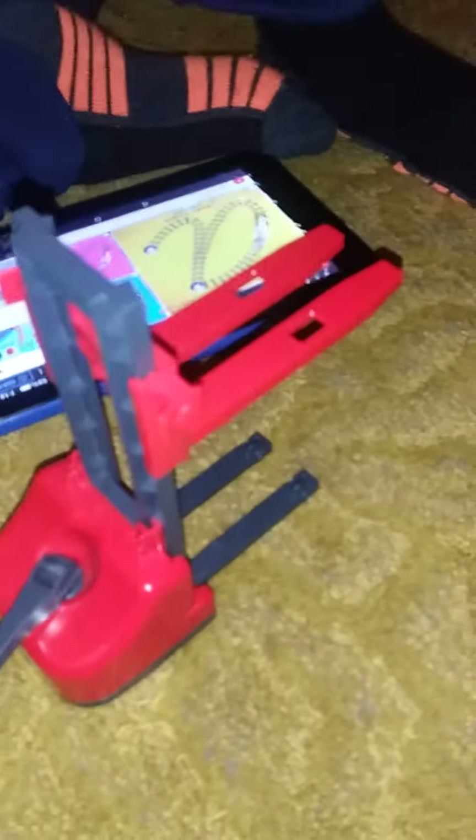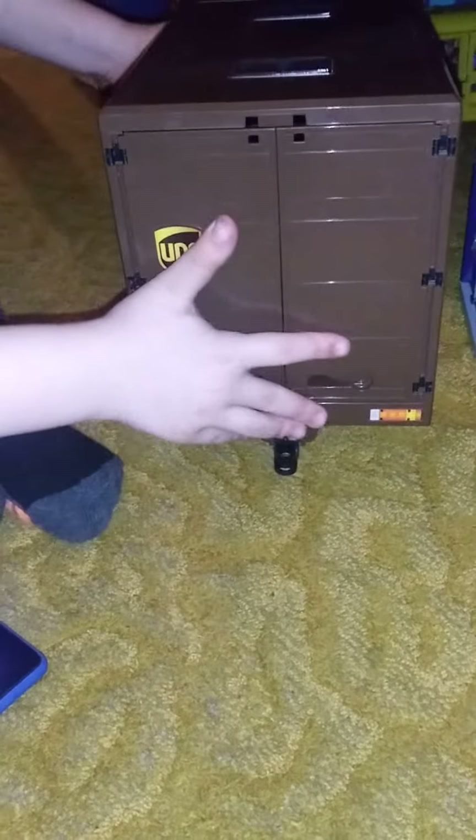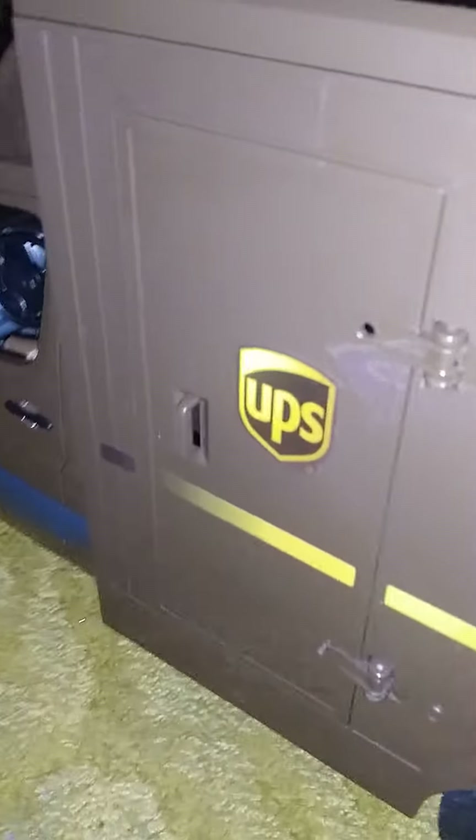I'm gonna put the box. It puts a pallet, doesn't it? Right into the truck. And there we go, off for delivery. Turn this side, get the driver. This door opens so he can get his deliveries. And there's the driver!